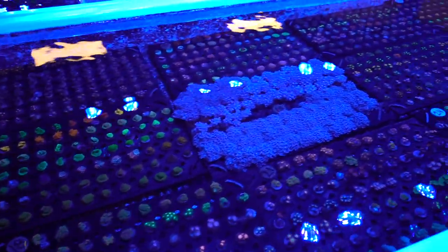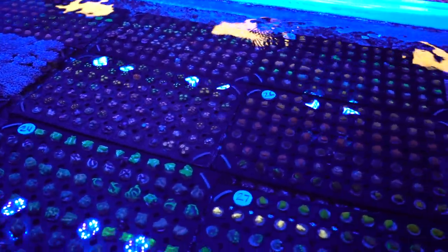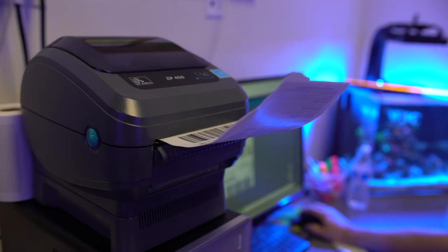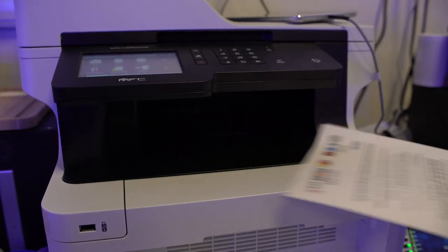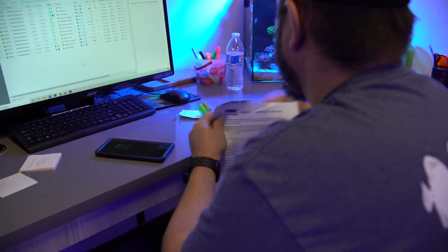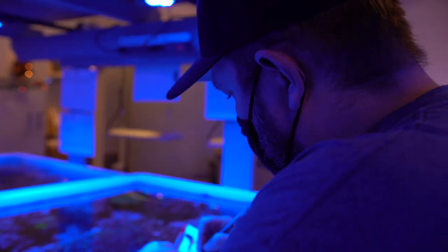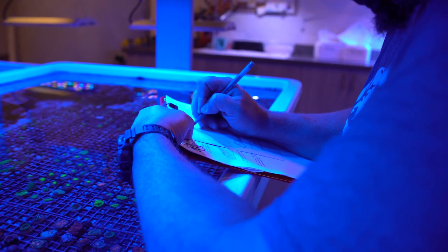We also have eBay, if that's your sort of thing — if you like the thrill of the auctions. And we also have the Coral Club. A typical day in shipping, we start out by checking all of the orders. First thing in the morning, we check the weather and make sure there are not multiple orders that need to be combined. Then we go ahead and print those orders out and start selecting the corals that are going to get shipped for the day.